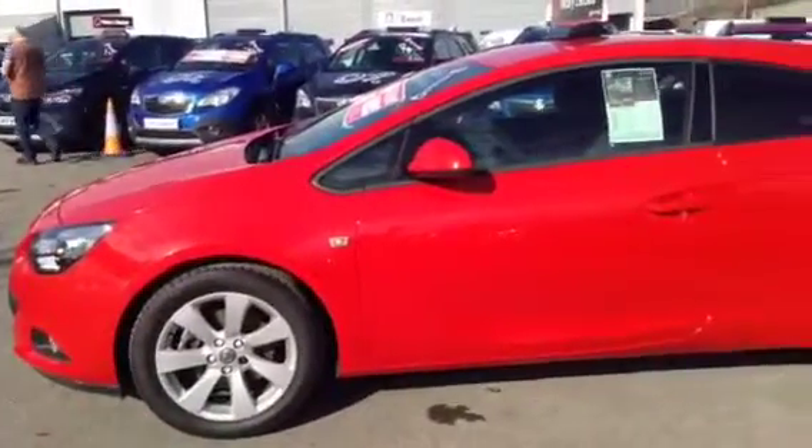To test drive this Astra, give our sales team a call today or click the Inquire Now box. Finance options are also available as well as Bayless service plans. Thank you for viewing.